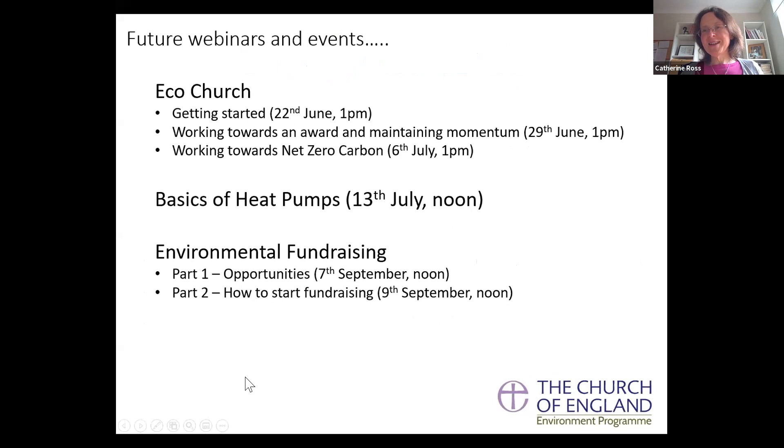I always begin with trailers for upcoming attractions. We've got the three Eco-Church webinars - you're here at the first one on getting started, then two more: working towards an award and maintaining momentum, and working towards net zero carbon.